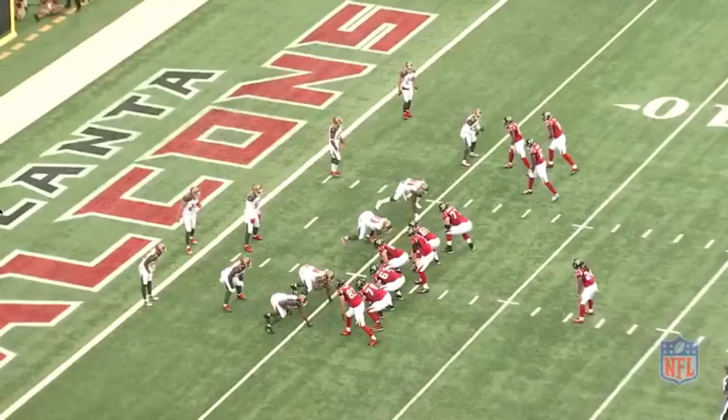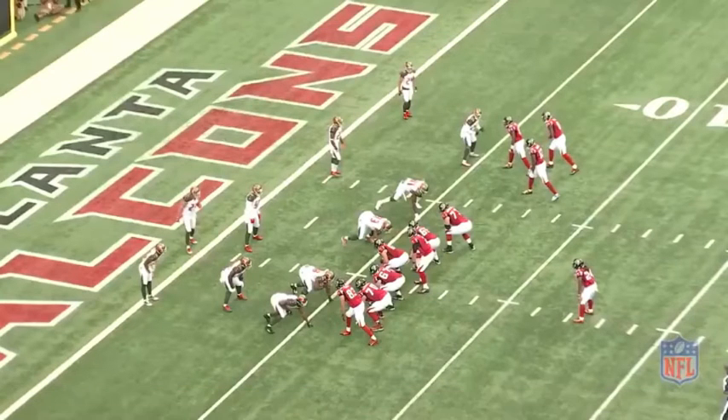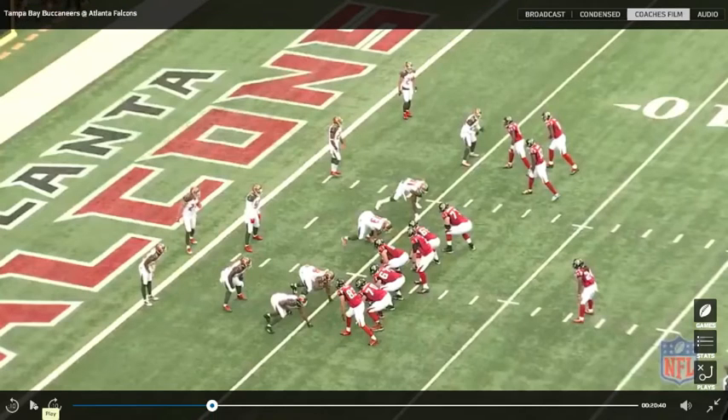The Falcons come out in a trips personnel grouping bunched to the right side of the field. The Buccaneers are playing man-to-man coverage and they're essentially showing their hand pre-snap. Matt Ryan is under center, and we're going to run this play through so we can see how Atlanta uses spacing, formational alignment, and conceptual route design to stress the Buccaneers' man-to-man coverage in this situation.